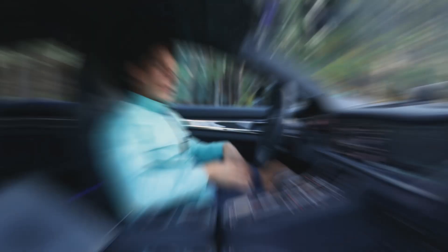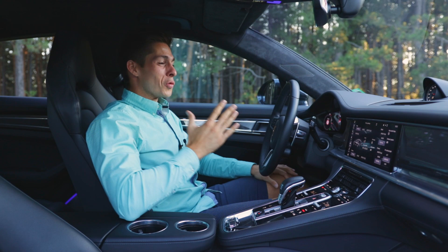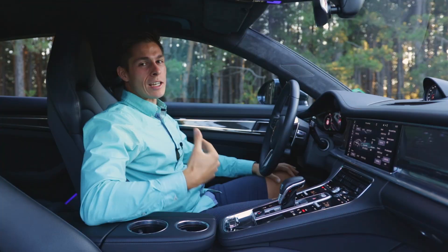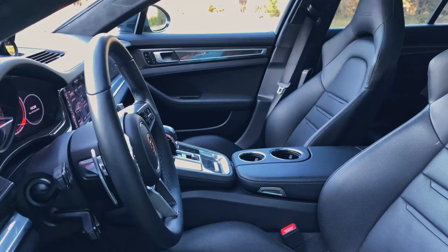The interior of the Porsche Panamera Turbo doesn't disappoint either. Everything is made out of very high quality materials and everything you touch feels super nice. You get 18-way electrically operated, heated and cooled seats with memory function. In typical Porsche fashion they sit nice and low with a very driver-oriented feel.